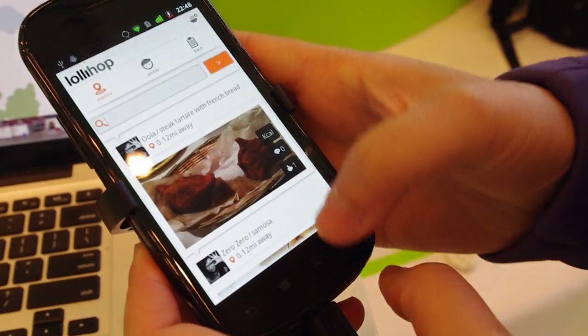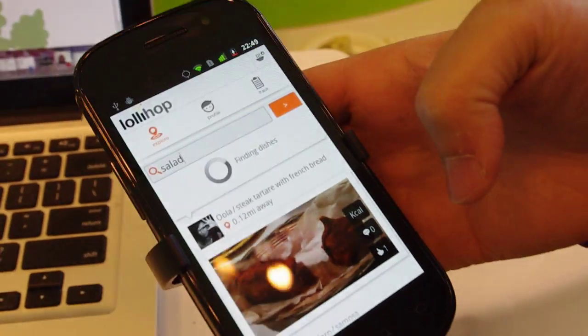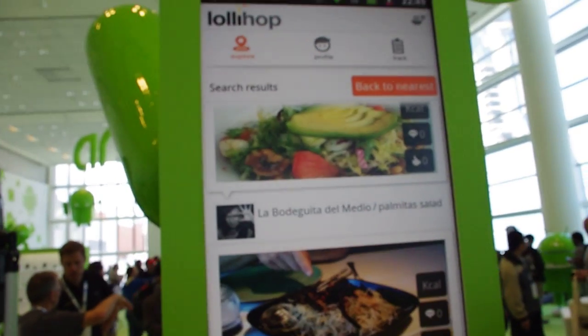If you want to search for a specific dish, like a salad, you can do that and it'll actually pull up all the closest salads. And then taking it one step further, you can actually track what you eat, and it'll show you how healthy you're eating over time on a daily basis and actually optimize what you're eating and eating out.